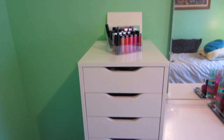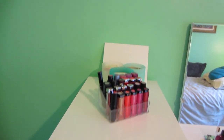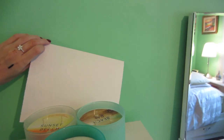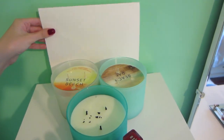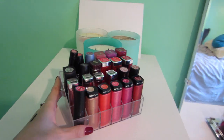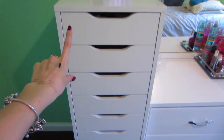I got the nine-drawer Alex situation. On top here I have a picture from an amusement park that made me and my cousins one, and it's quite funny. I just have some candles from Bath and Body Works, some lipsticks, and this container is from eBay. I'm going to quickly run through these drawers.